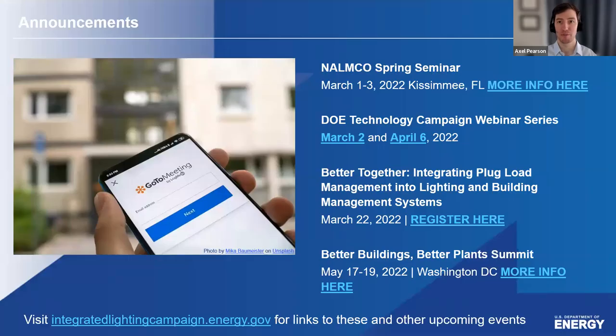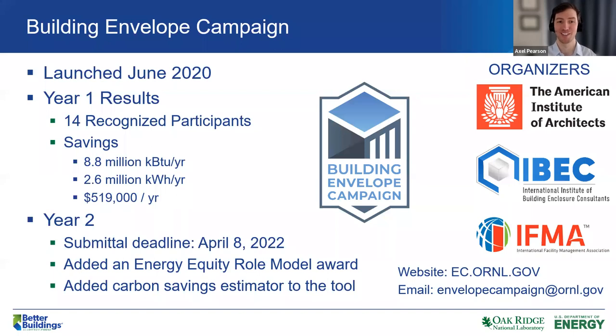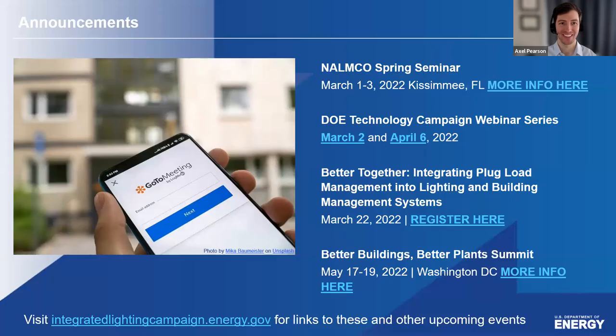We have some upcoming events you might be interested in. We'll send these slides out so you'll be able to click the links to register and learn more. First up, NALMCO, one of our organizing committee members, is holding their spring seminar in early March in person in Florida. There are also a couple of webinars focused on the Building Envelope Campaign of the Better Buildings program, similar to the ILC but focused on the building envelope. Those will be March 2nd and April 6th.